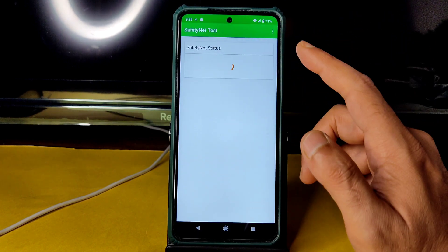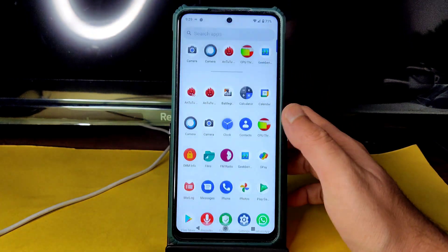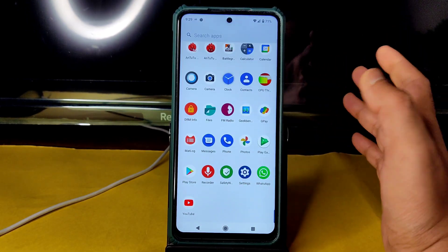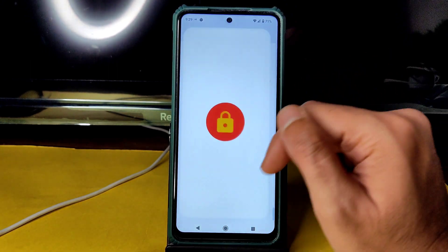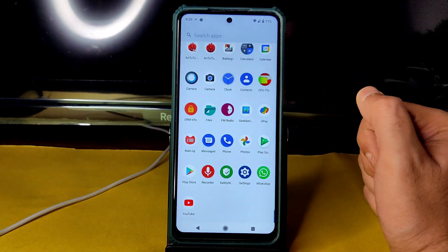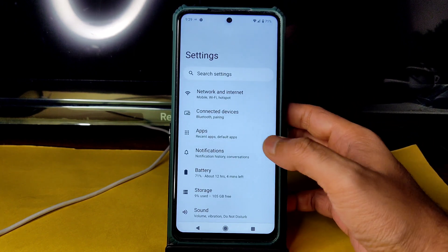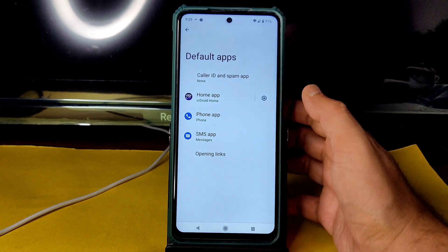Coming to SafetyNet status — run it and you get SafetyNet status passed. You can use all payment applications like Google Pay, WhatsApp Pay, or whatever app you want in this particular ROM. Coming to DRM info, you also get Level 1 certification so you can watch all streaming applications in HD resolution.